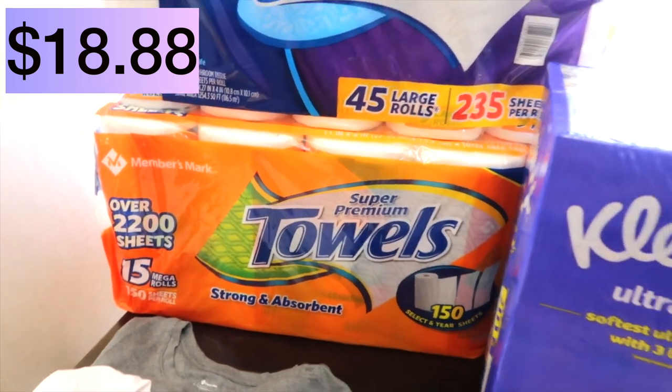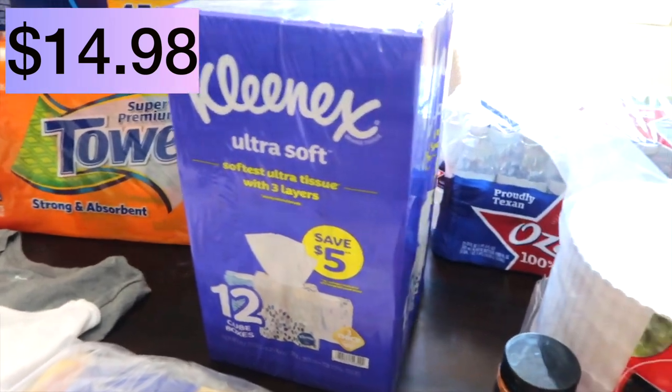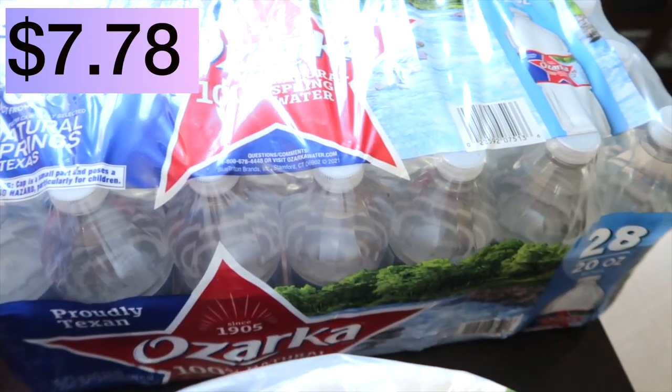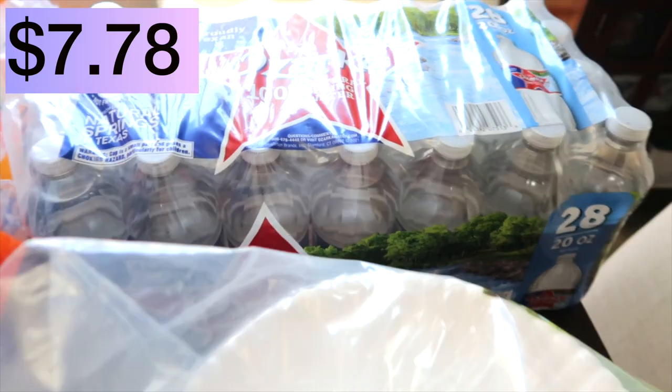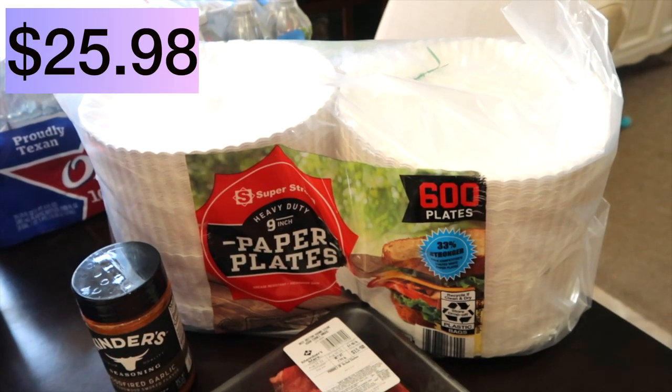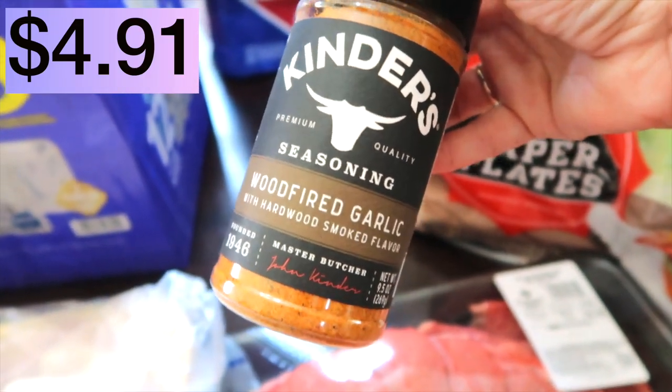I like the Selecta size paper towels. I also needed some more Kleenex — it's just that time of year, noses are running. We love the Ozarka bottled water; you get 28 twenty-ounce bottles in this pack. Paper plates — you get 600 plates in this pack. We are truly enjoying this Kinder's Wood-Fired Garlic seasoning. We put it on steak, potatoes, chicken — everything it goes on bumps up the flavor. It's got a little hint of smokiness. This is actually our second bottle.